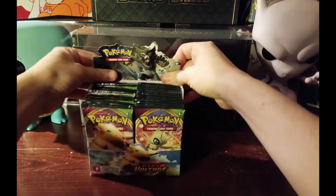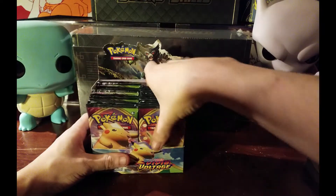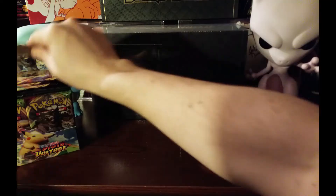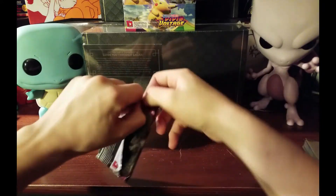We have 36 packs here guys, completely sealed. I'm gonna mix these up for a second and then fill them back in. Let's put this right up on top and we're going to go ahead and get right into it.